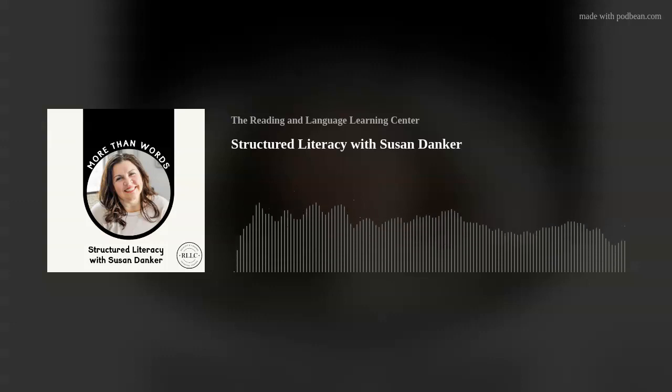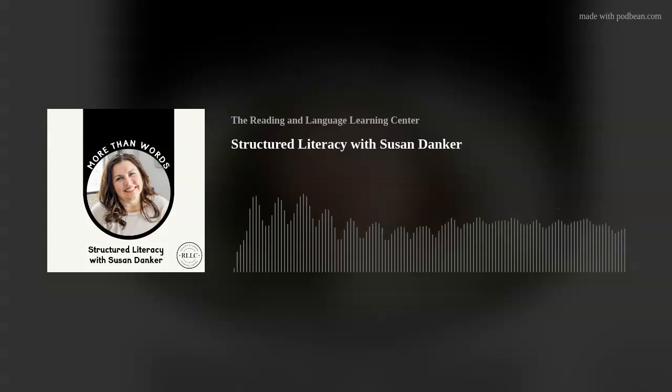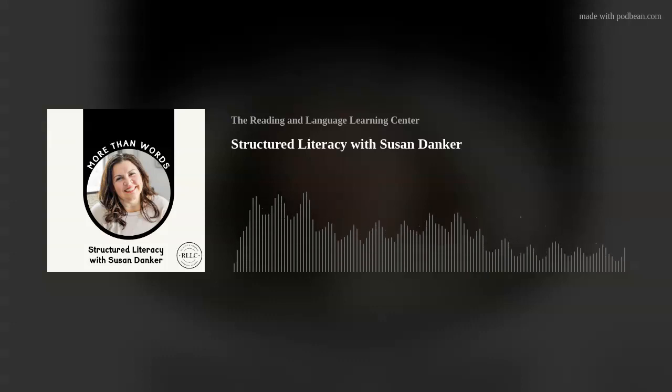Welcome to More Than Words, a podcast about treating the whole child brought to you by the Reading and Language Learning Center. I'm your host Tristan, and today I'm joined by RLLC co-owner and dyslexia specialist Susan Danker to discuss structured literacy.